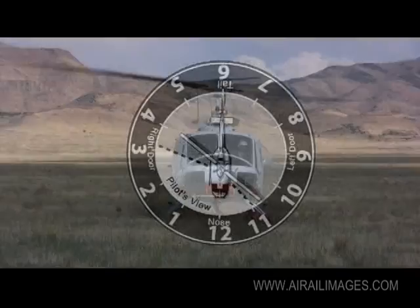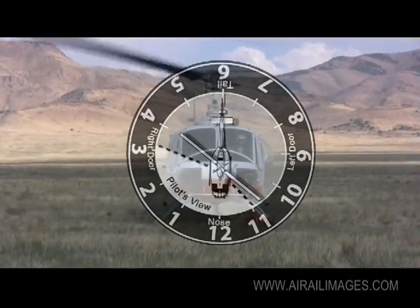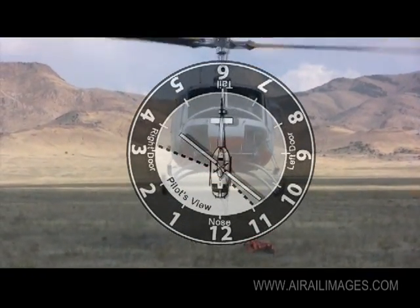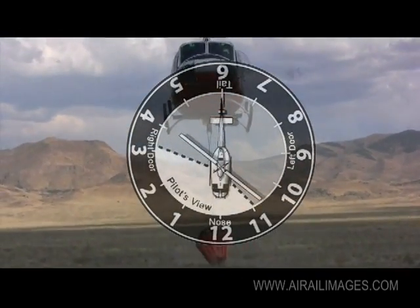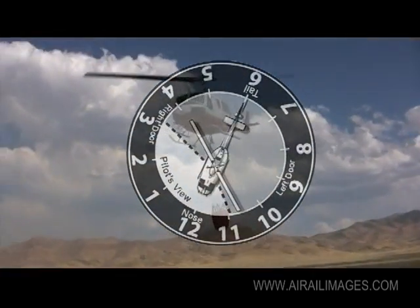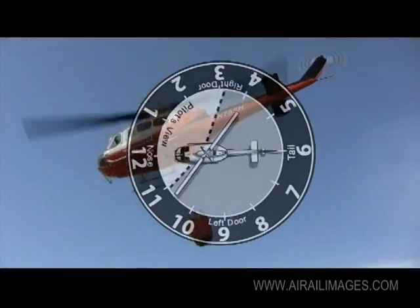As a pilot is coming in and doesn't know your location, consider the aircraft as a clock — with the nose being 12 and the tail being 6, the right side being 3, and the left being 9. As they're coming in, explain your position in relation to them: for example, 'I'm at your 12 o'clock low' or 'I'm at your 1 o'clock high,' specifying whether you're at low or high elevation relative to them.